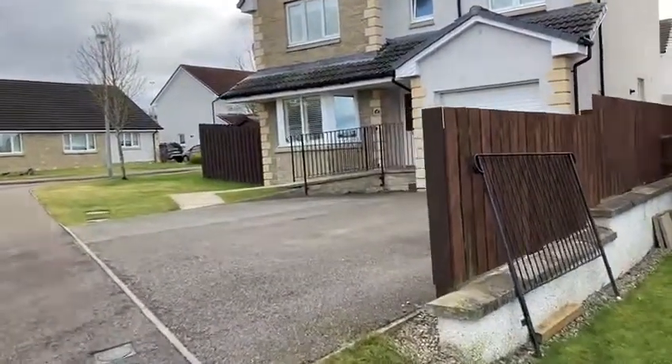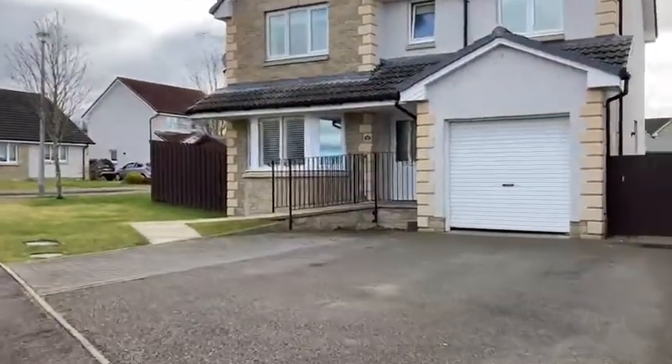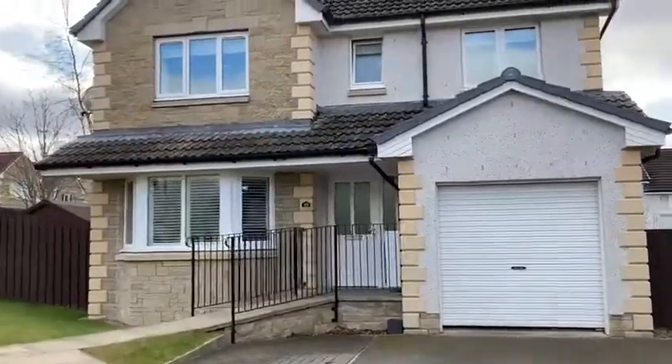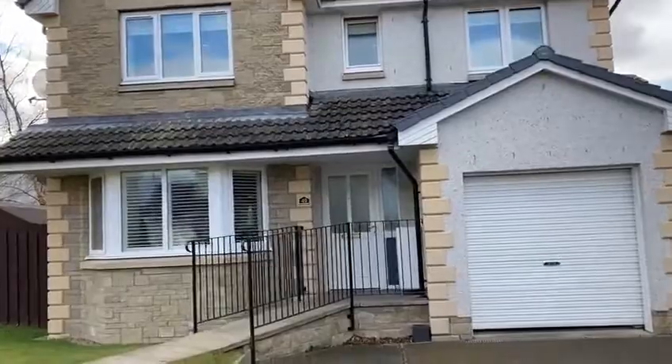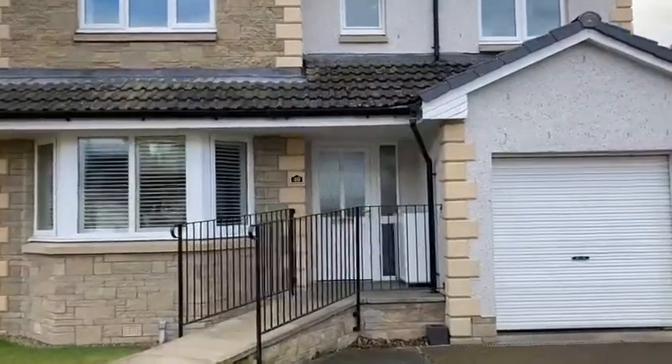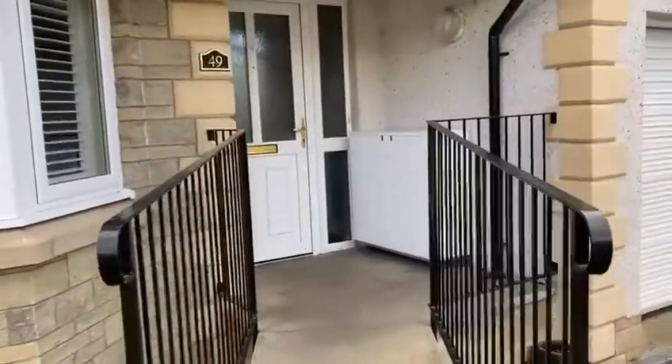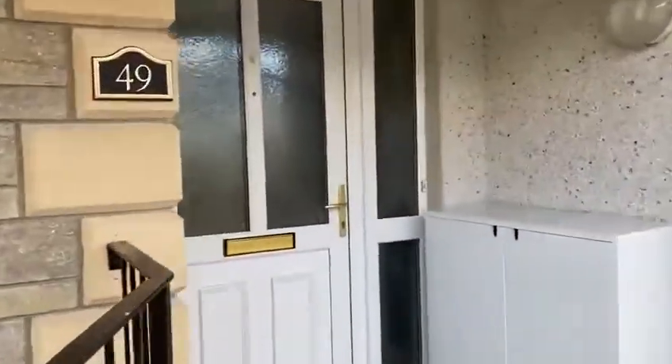Hello property people. Today I am in Milton Ablaize at number 49 Greenwood Gardens, going in to see this beautiful four-bedroomed house which is absolutely ready to walk into. Quality, quality everywhere.